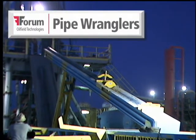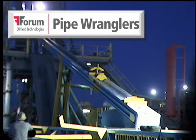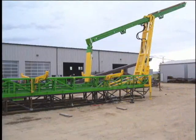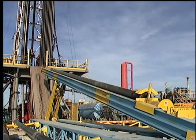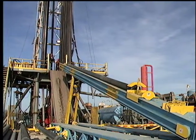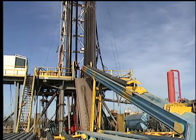Pipe Wranglers, a member of the Forum Oilfield Technologies Group, engineered and produced the first real answer to a self-contained, skid-mounted hydraulic catwalk machine back in 1996. And just to prove what a solid and reliable product it was, that machine is still working for its owner today in New Mexico. The concept was simple, but the product is a highly sophisticated bit of hydraulic and mechanical engineering that was required to meet the design criteria.